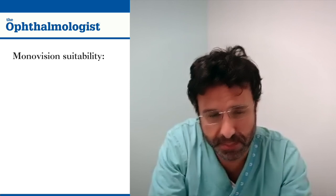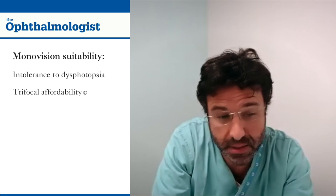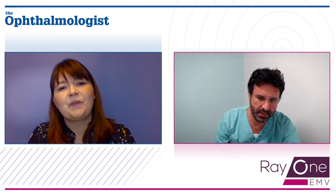What is your patient selection criteria for MonoVision? Typically patients who are not expected to tolerate dysphotopsia, as well as patients with affordability concerns about trifocal lenses.